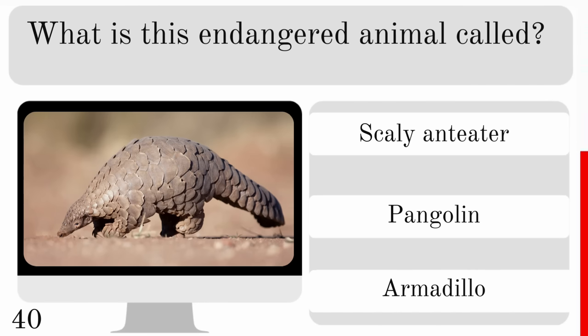What type of fish is Nemo from Finding Nemo? Is he a clownfish, firefish or damselfish? And he is a clownfish.